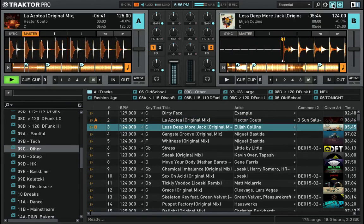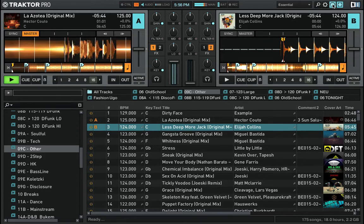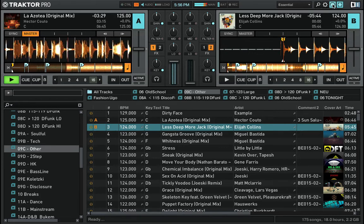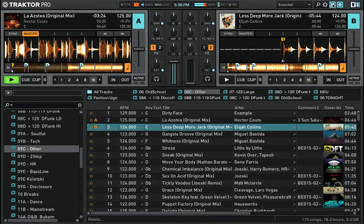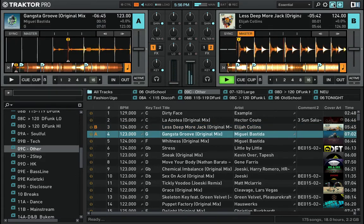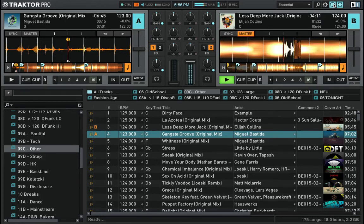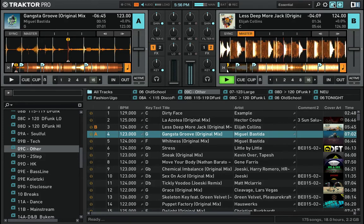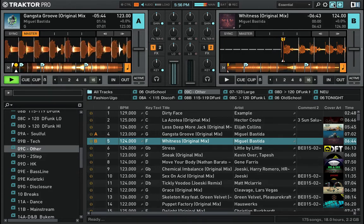Now the next track is playing in deck B. I use my move button to skip through it, and as soon as my memory is refreshed I push that deck B fader down and the next track is playing. I'll just jump through the track and switch to the next one — and you can imagine this can go very, very fast.